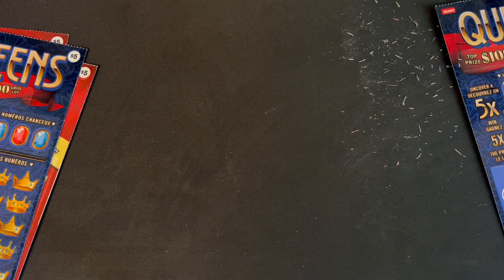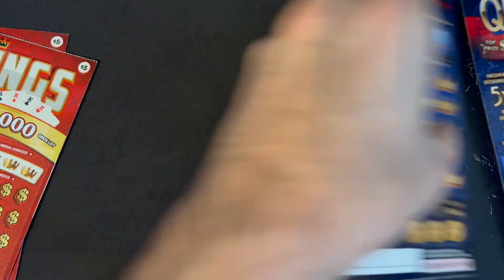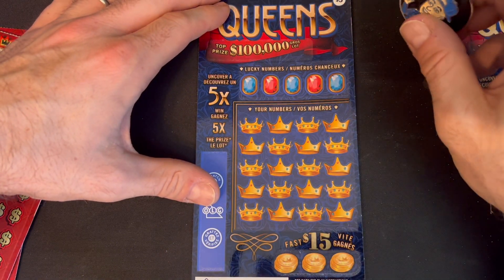Alright, I think this is my first — well, it is definitely my second win on Queens, because I do not remember getting a lot of wins on those tickets at all. On to ticket 43, let's see if we can find another winner.